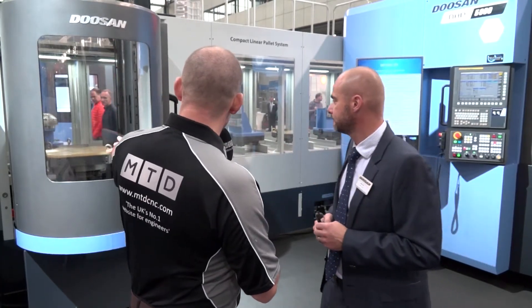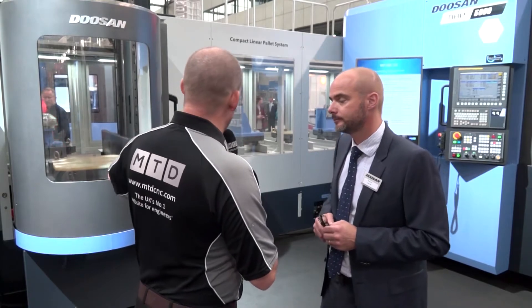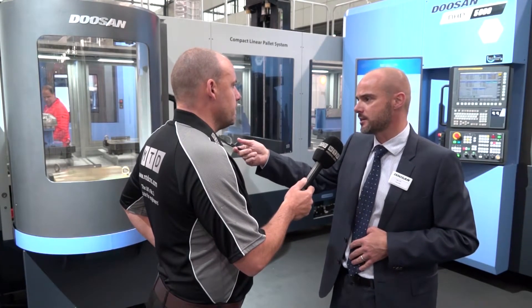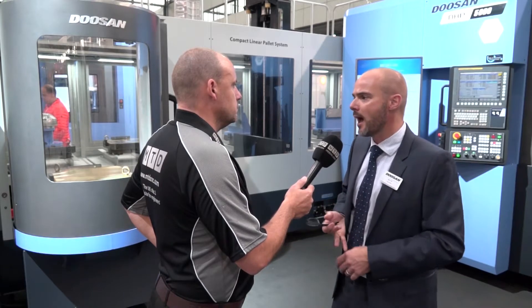And here you would load this side onto the pallet. Basically it's non-cutting time, isn't it - being able to keep production machining. Exactly. So your operator's here, you can load it up overnight. It's got full resource scheduling through the computer system. It looks at toolware, it looks at tool life, you can interrupt it - I want to do this part before this part - so full ERP resourcing.